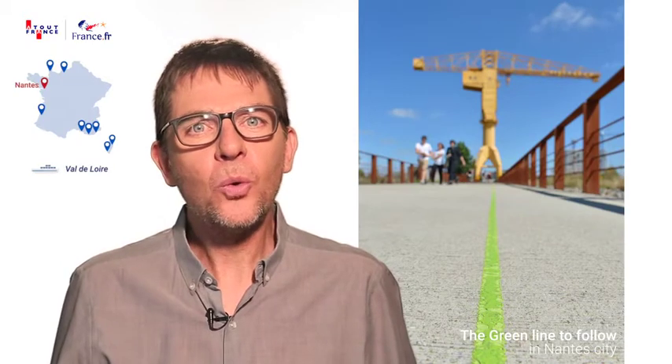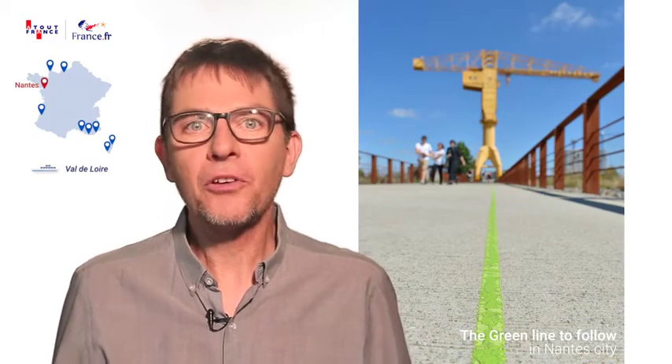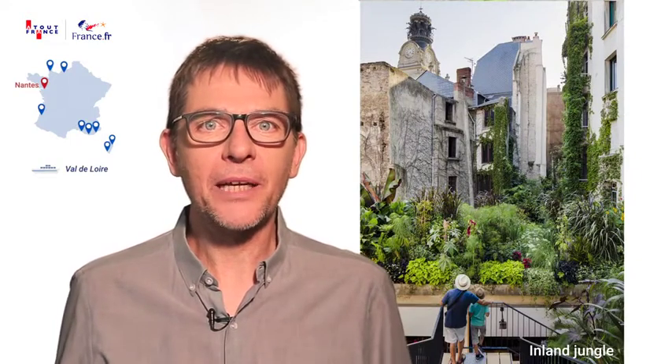Visitors to Nantes can explore all the important places to see by following the Green Line route. From the fascinating playground to the indoor jungle in Passage Boucheaux, via the famous Machines de l'Île, there are more than 40 stops to take in.